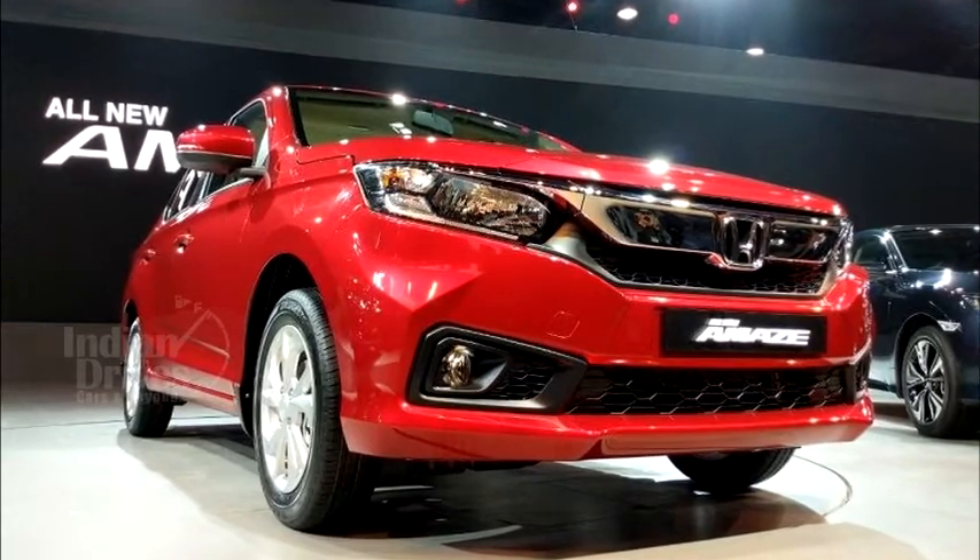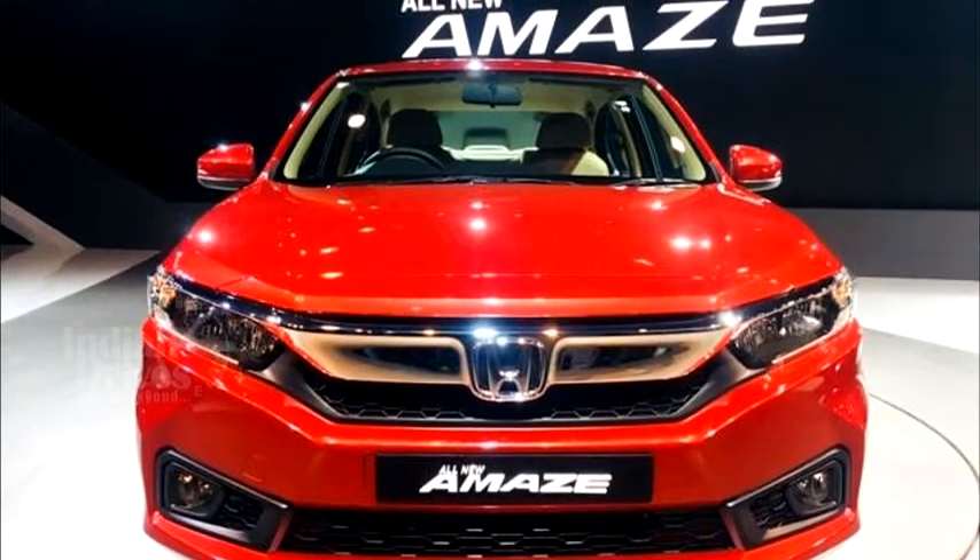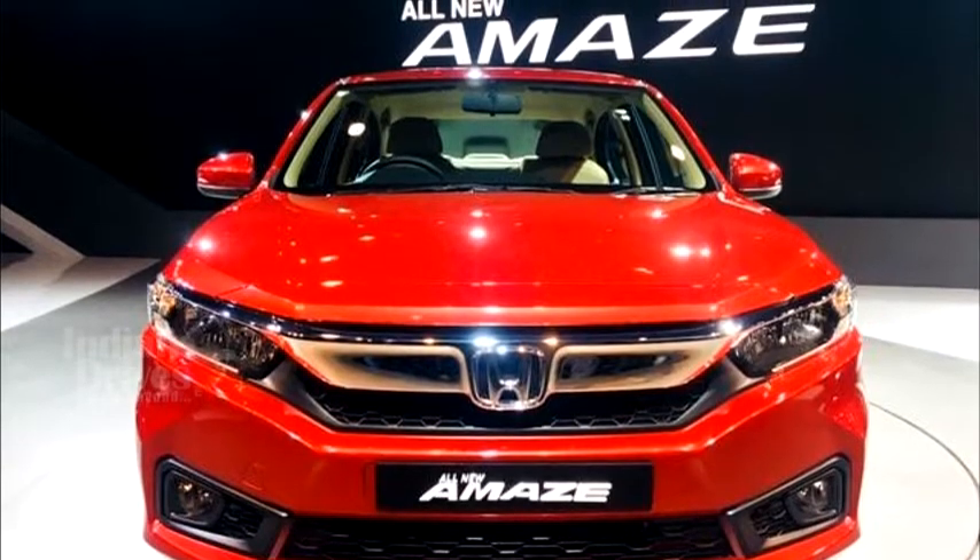Features include climate control, beige and black dual-tone interiors, 7-inch touchscreen system, rear armrest and height adjustment for the driver's seat.